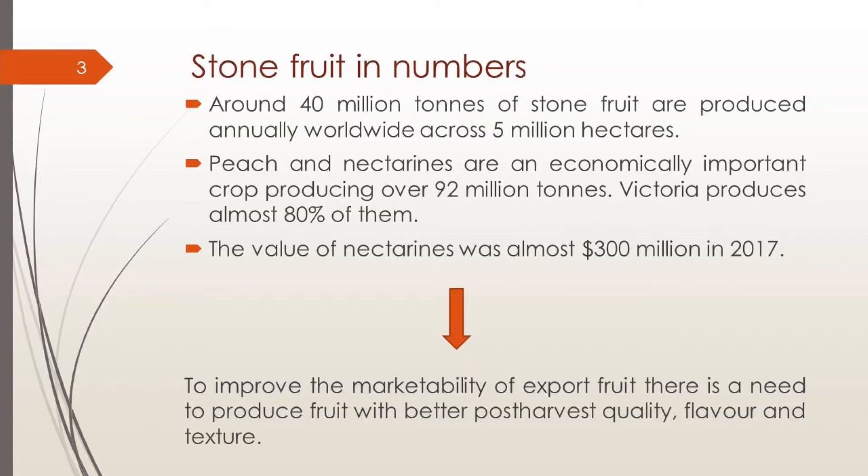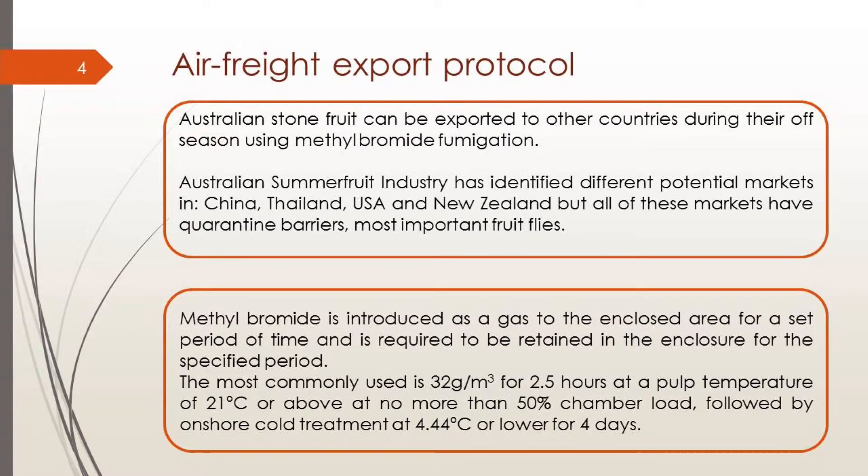Why do we need to do the fumigation? Because we want to improve the marketability of export fruit. There is a need to produce fruit with better post-harvest quality, flavour, and texture. We were testing an air freight export protocol because some fruit from Australia can be exported to other countries during the off-season using methyl bromide fumigation. Australia has different potential markets in China, USA, New Zealand, and Thailand.